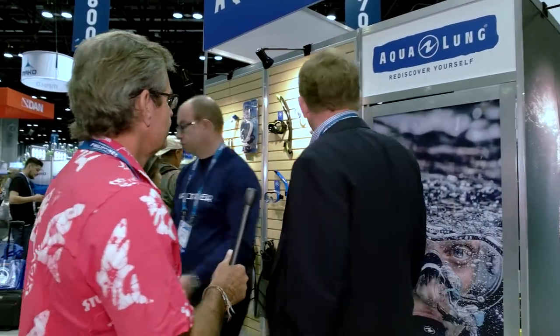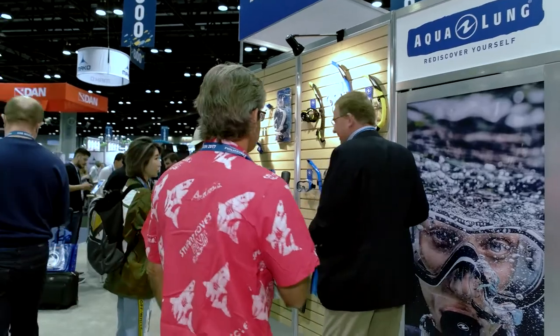I've been walking around the show and everything is very, very complicated. Do you have anything that would work for me here at Aqualung? Sure, Stuart, let me find something for you. This is a snorkel. This is exactly what I'm looking for.